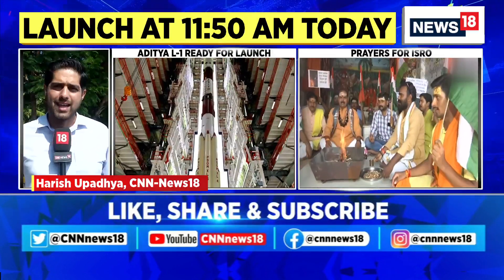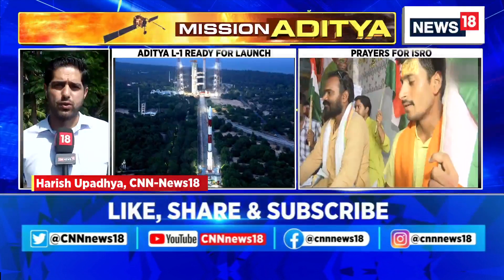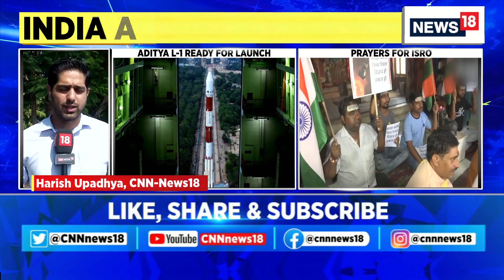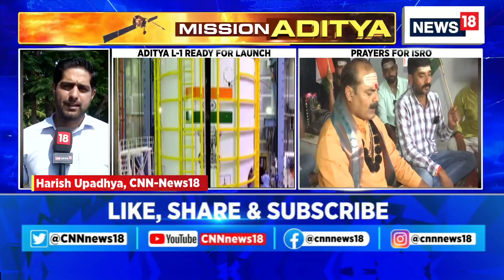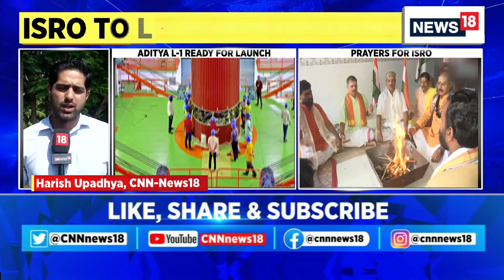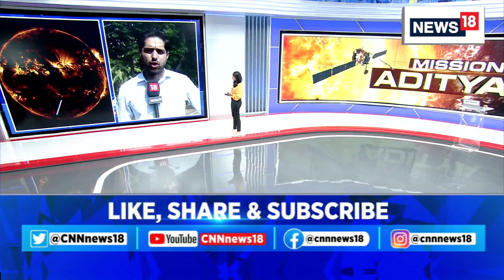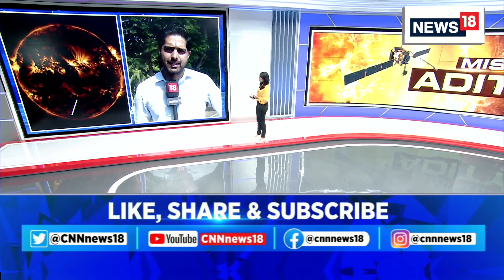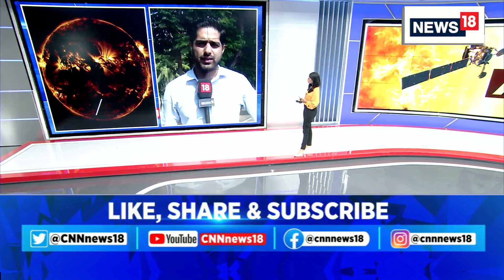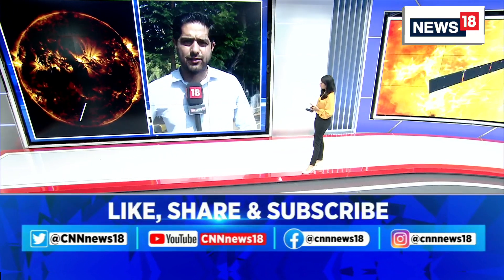It has a payload that looks at the Sun and captures a photo every minute — more than 1440 photos that will come back every day to the Indian Institute of Astrophysics and ISRO. That's one aspect. Second, it has a polarimetry instrument that studies the magnetic field. What these two payloads essentially do is help scientists understand the environment or situation that leads up to a coronal mass ejection — that's one of the main study points of this project, which has garnered a lot of interest in the scientific community.